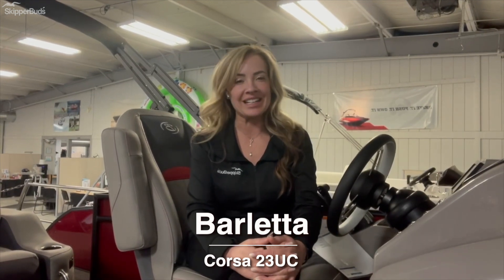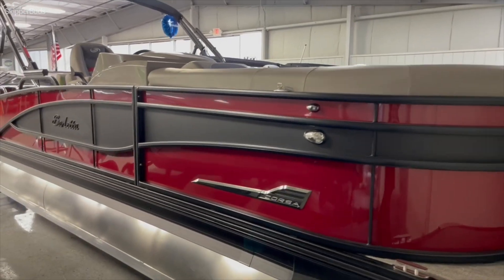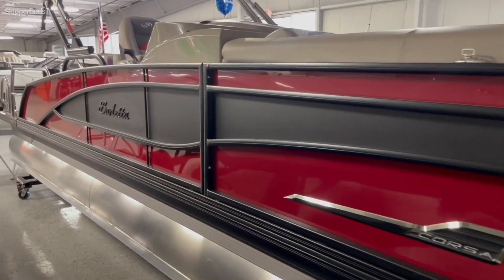Hi, everyone. My name is Angela and I'm here with Skipper Buds in Lake Fenton. Today I'm going to share with you a 2022 Barletta Corsa 23 UT. Gorgeous boat. We've equipped this with 115 horsepower Mercury, added hydraulic steering, tons of options — Royal Garnett with the black matte accent.